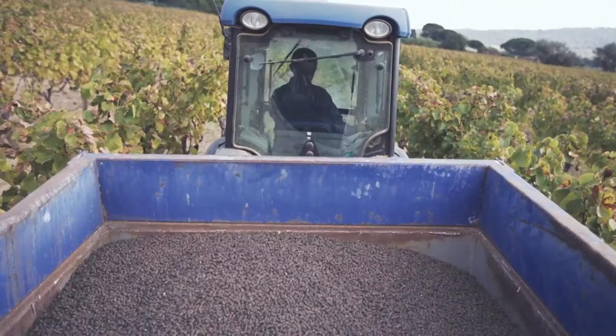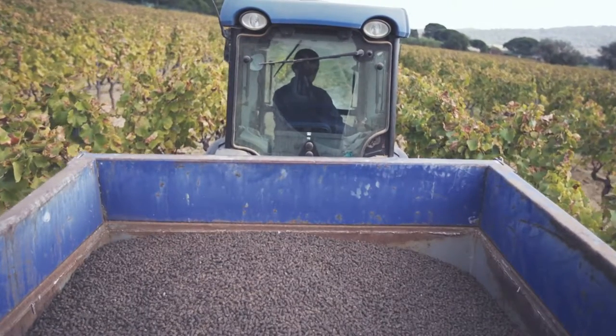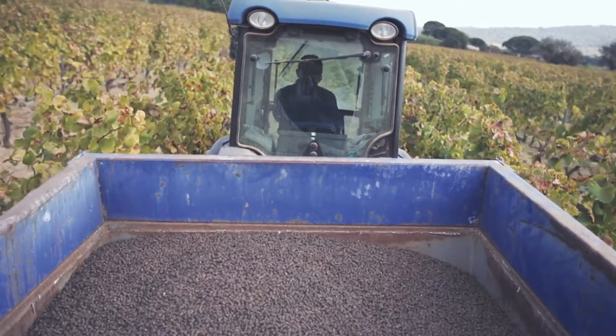The soil is enriched with organic sheep manure, rich in organic matter, and particularly well suited for sandy soils.